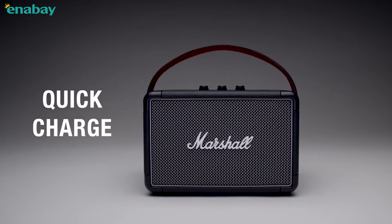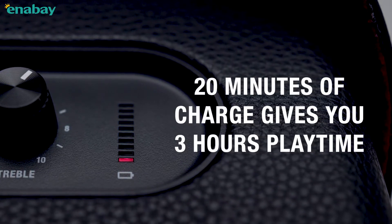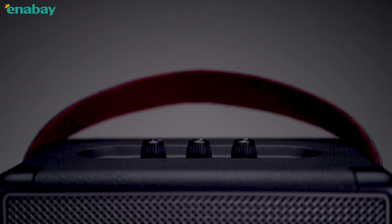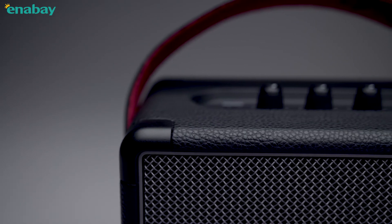Kilburn 2 also has quick-charging capabilities, so you can pick up and leave at a moment's notice. Twenty minutes gives you three hours of portable playtime, while a fully charged battery can be reached in two and a half hours. Kilburn 2 is a mighty powerhouse packed into a portable frame that is able to withstand even the longest days on the road.